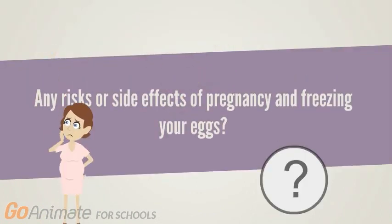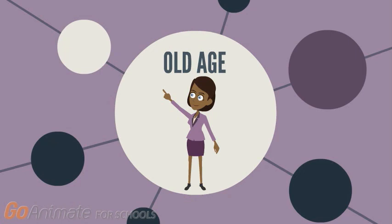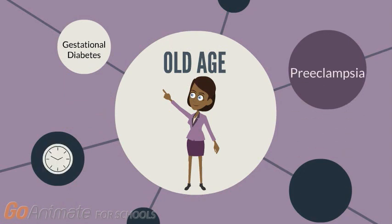You may be wondering if there are any potential risks or side effects of egg freezing and pregnancy. Pregnancy at an older age is an apparent risk — the older a woman gets, the more health-related conditions she may have. Some of these age-related risks of pregnancy include gestational diabetes, which is improper glucose metabolism during pregnancy; preeclampsia, which is a pregnancy complication consisting of high blood pressure and complications of another organ system, most often the liver or kidney; and premature birth of the baby.